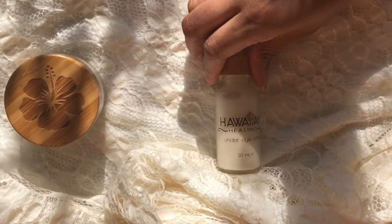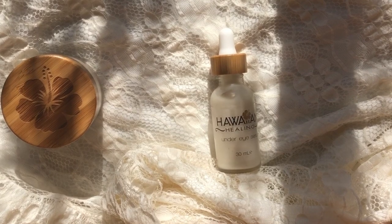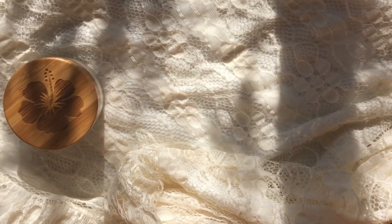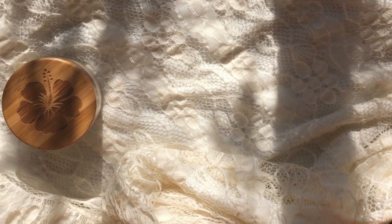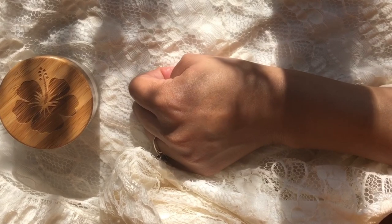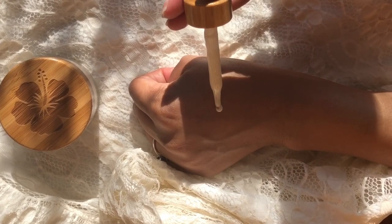The under eye serum is a serious skincare must-have. It's made with 28 intensive age-defying natural and organic ingredients, and it's not only good for the skin under your eyes — I actually use it all over my face and my neck.